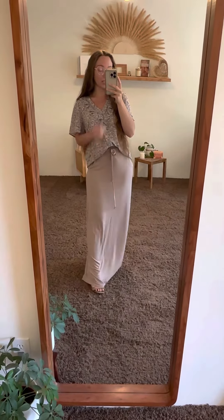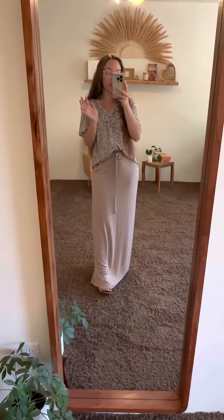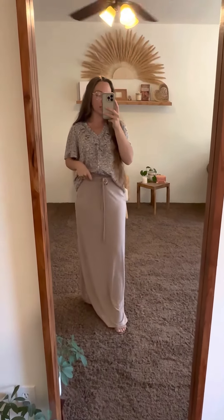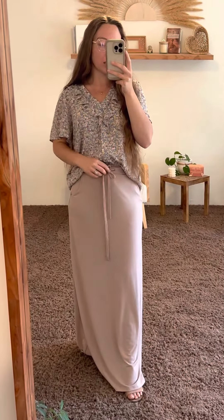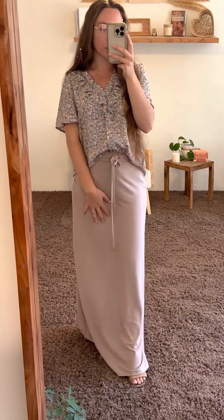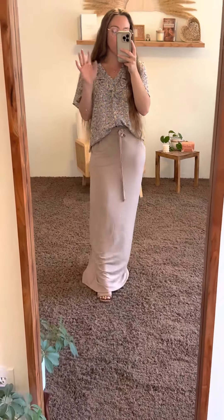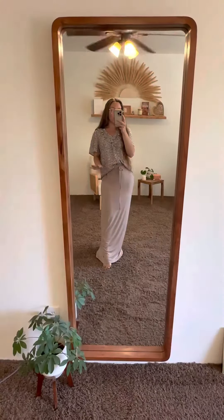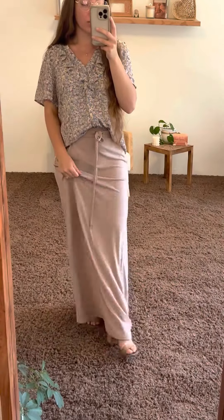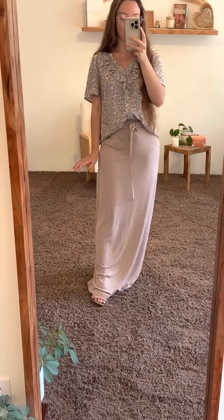We definitely got this for the tall girlies, but it's really like the knit drawstring skirts, just a maxi style. It has the same waistband, the tie, the pockets. It's that same soft, buttery material, perfect for loungewear, comfy style, basic, literally anything. So it's just a maxi version, and when I say a maxi, it is a true maxi.